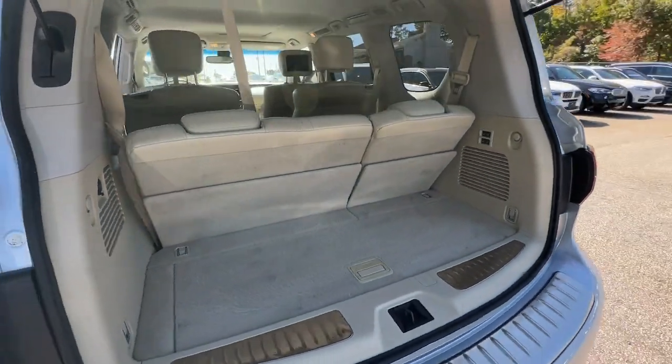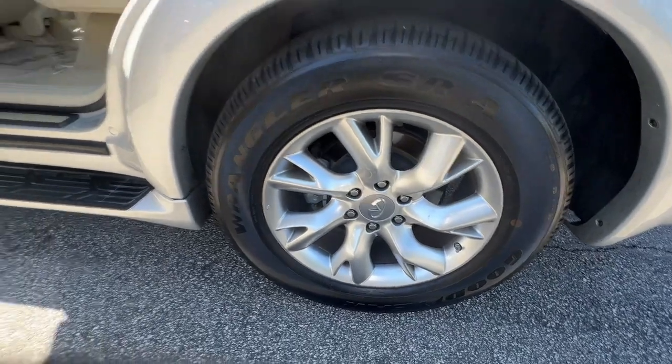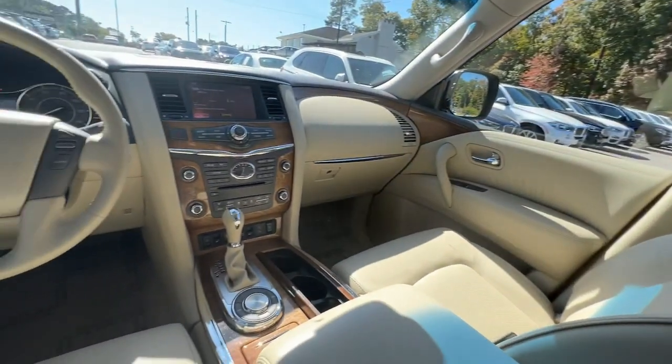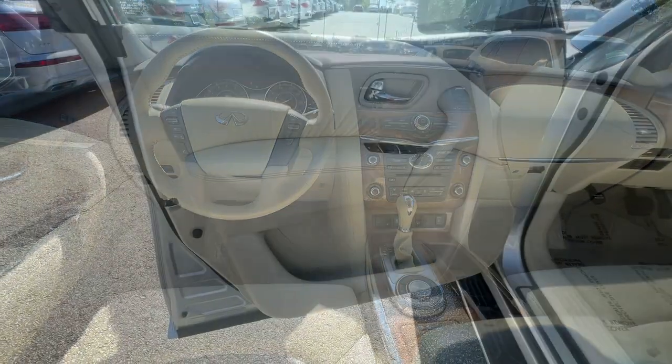The following are some of this vehicle's highlighted options: navigation system, keyless entry, sun/moonroof, premium sound system, power passenger seat, woodgrain interior trim, fog lamps, satellite radio, power liftgate, aluminum wheels.